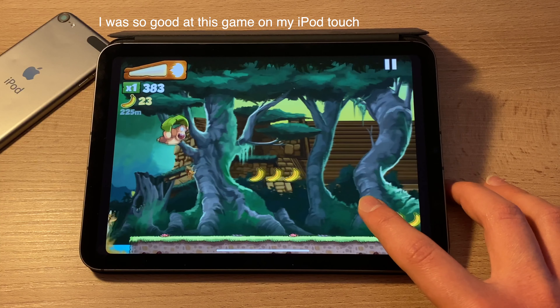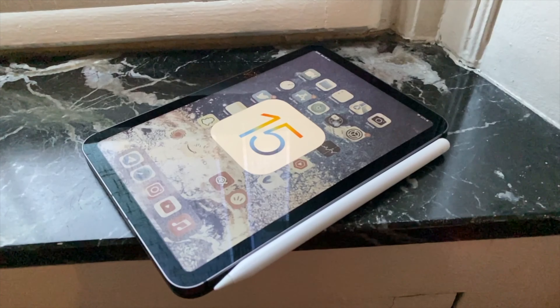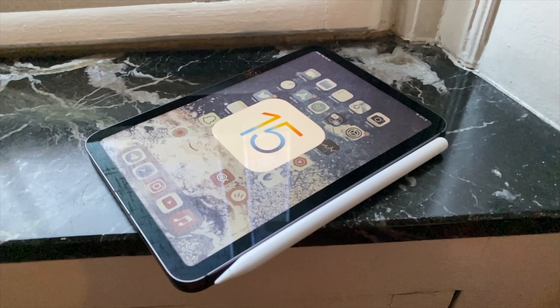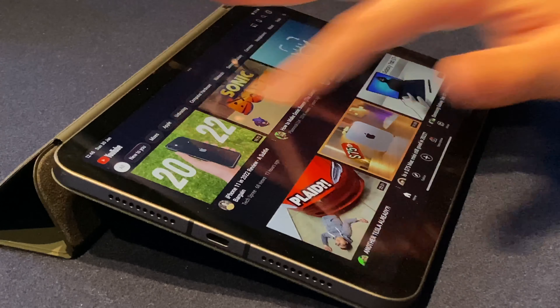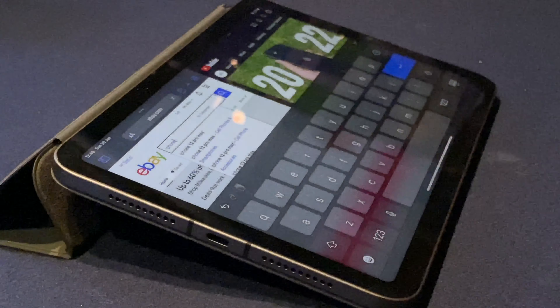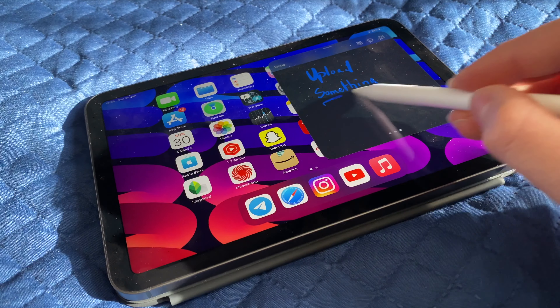This is also thanks to the new A15 Bionic processor — the same one found in the iPhone 13 Pro. All apps and tasks are crazy fast, and it's almost impossible to get any sort of lag on this iPad. It will handle without any problem any game you can find on the App Store, and since this iPad has the newest Apple processor, it will get software updates for many years.